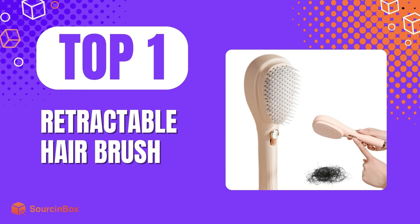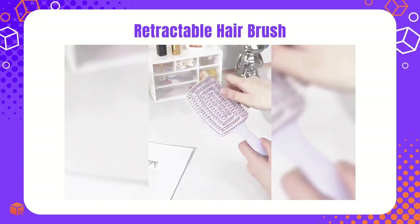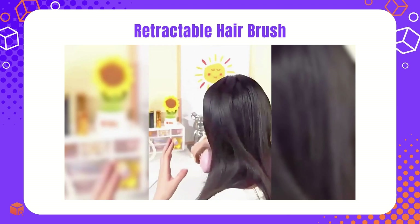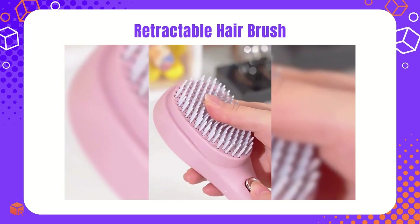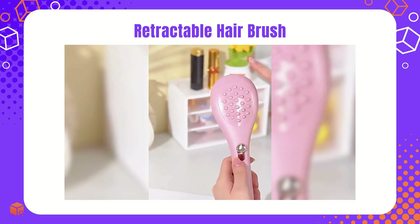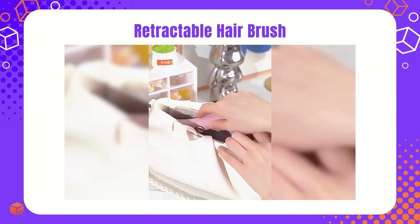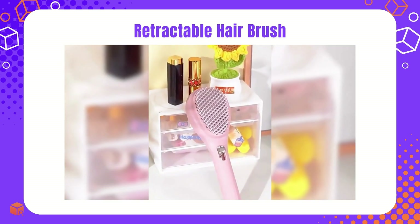The first one is the retractable hair brush — a savior for girls with frizzy hair. Its one-click hair removal and clean mechanism, differing from traditional combs, perfectly caters to the needs of hairstyling effortlessly. The facilitating design and compact size win this brush a niche in the market, with a robust demand and profit potential. With a growing market demand for portable beauty tools, now's the time to stock up and offer your customers the latest hairstyling tools.